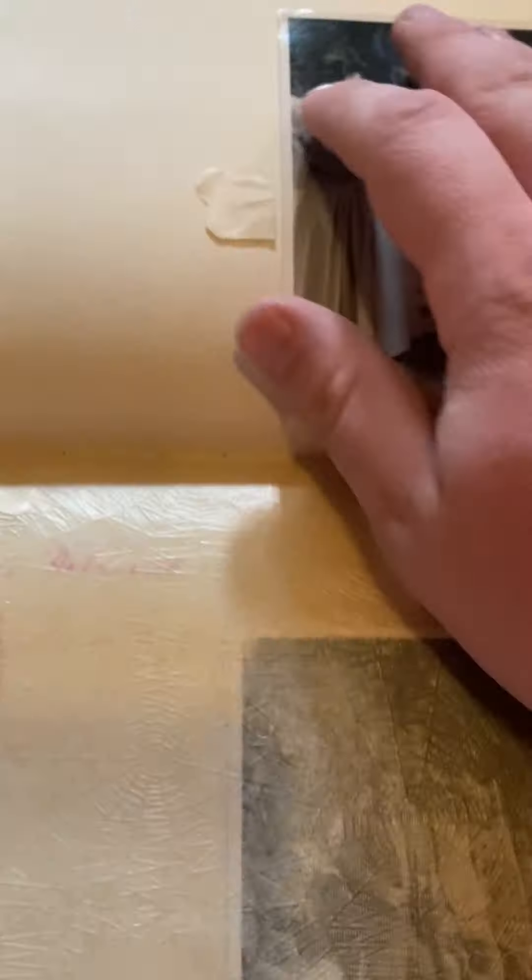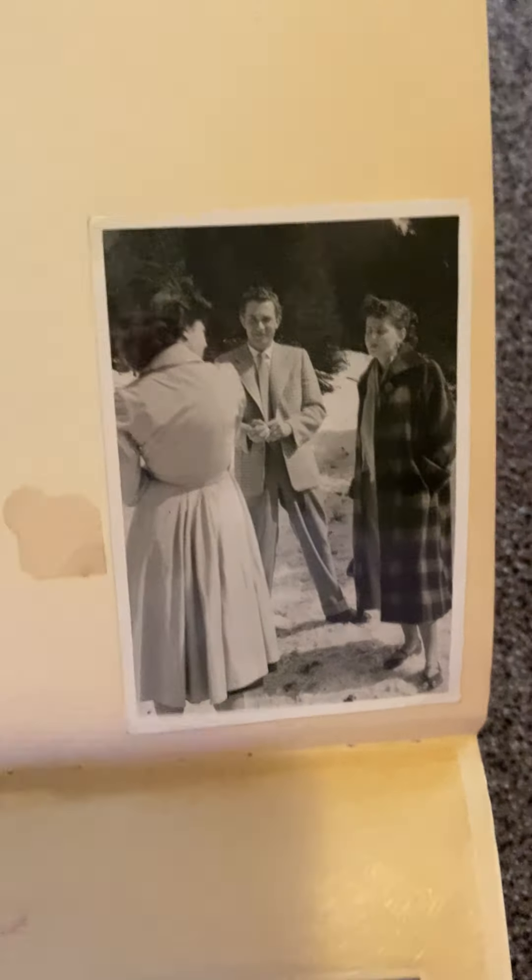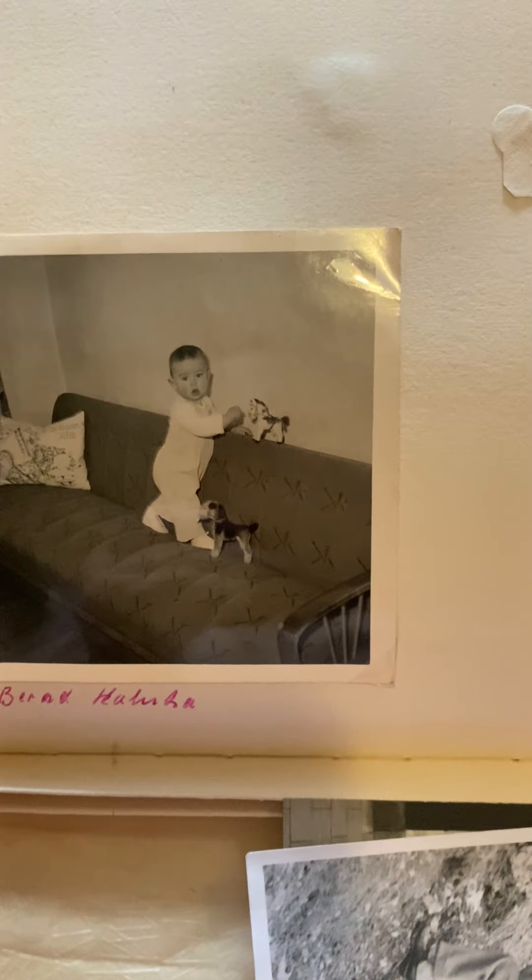Continuing on — the couple standing in the snow as well, and a photo of the couple in the snow, and then some guys leaning against a mountain.